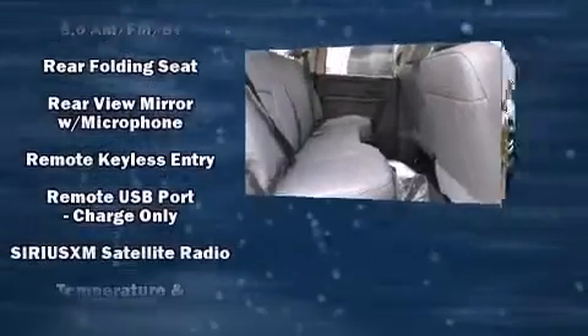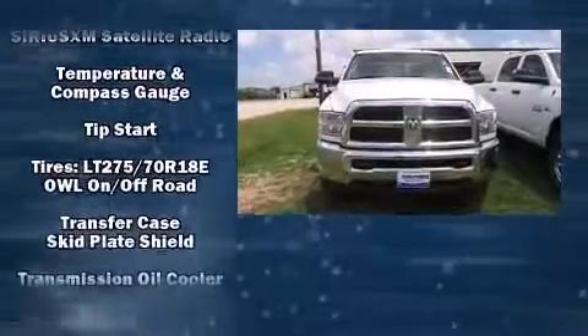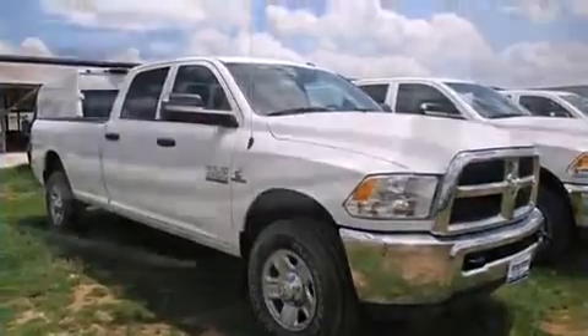Head curtain airbags, traction control, ignition disabling, and four-wheel disc brakes with ABS are also included. Brake Assist technology provides extra pressure when applying the brakes.